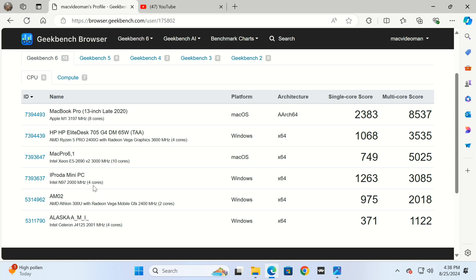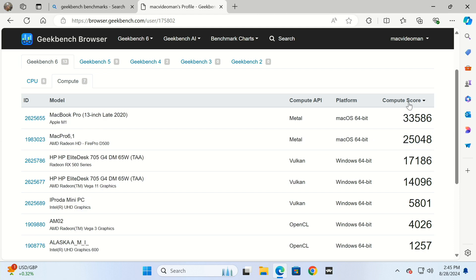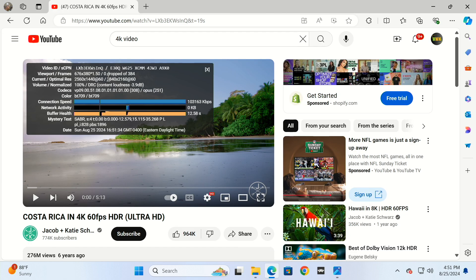These are four cores — all efficiency cores, no performance cores in this PC. You should see speedier results in single-core tasking: web, word processing, Excel spreadsheets, and so on. Based on what I've seen, I find this very snappy. The Geekbench compute score is 5801 for this iProta mini PC with Intel UHD graphics, which sorts to the lower side of the comparison list.